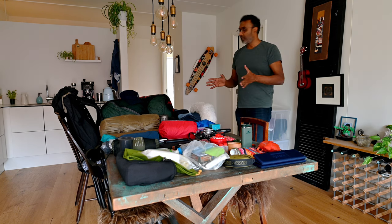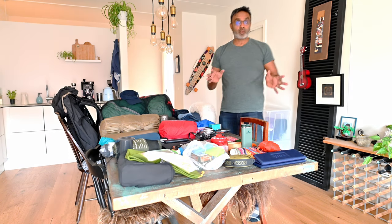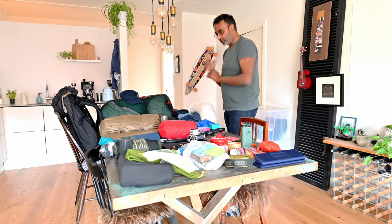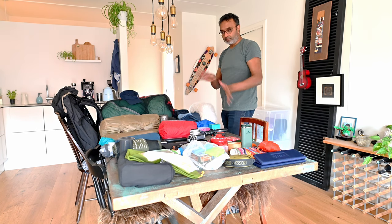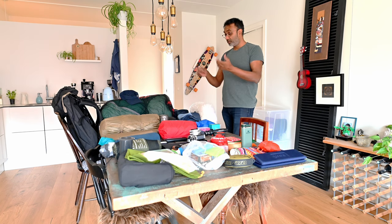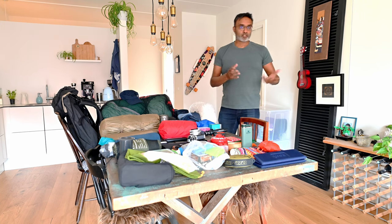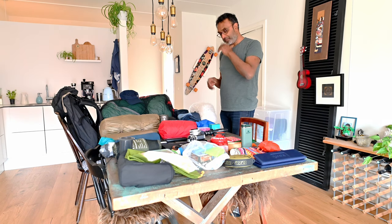I've sorted everything into piles: this side is stuff I'm not sure whether I'm going to take or not, and this side is all the stuff I'm pretty sure I'm going to take. I've got some stuff in the middle I'm undecided on. Now I'm going to walk you through all the stuff I'm definitely taking, and if you guys have any comments or advice, I'd be glad to hear it.